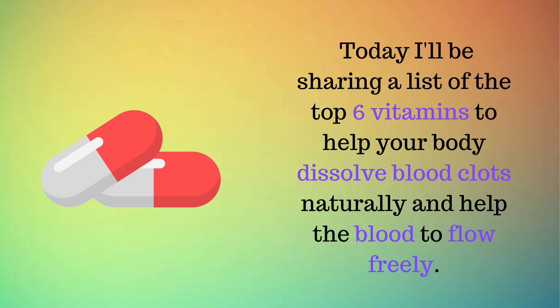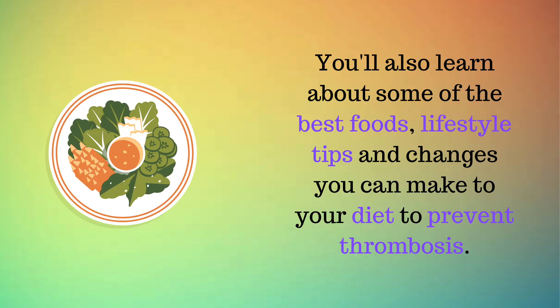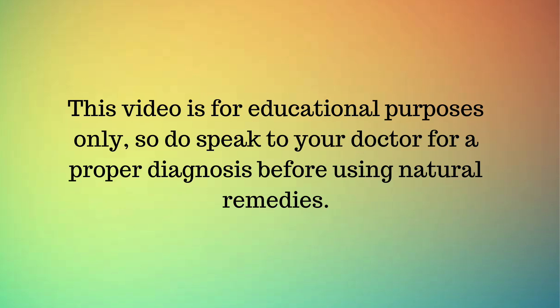Today I'll be sharing a list of the top six vitamins to help your body dissolve blood clots naturally and help the blood to flow freely. You'll also learn about some of the best foods, lifestyle tips, and changes you can make to your diet to prevent thrombosis. This video is for educational purposes only, so do speak to your doctor for a proper diagnosis before using natural remedies.